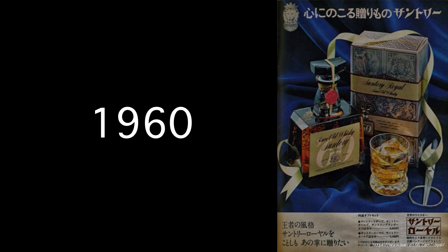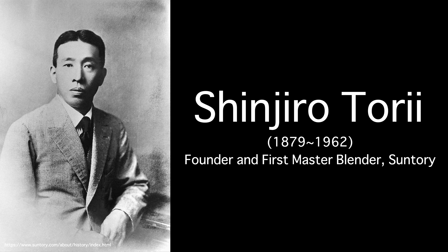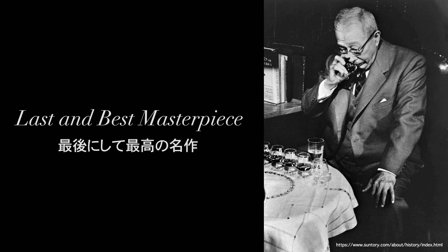Suntory Royal was released back in 1960, celebrating Suntory's 60th anniversary. Royal was created by Shinjiro Torii, founder and first master blender of Suntory. It is often called his last and best masterpiece.